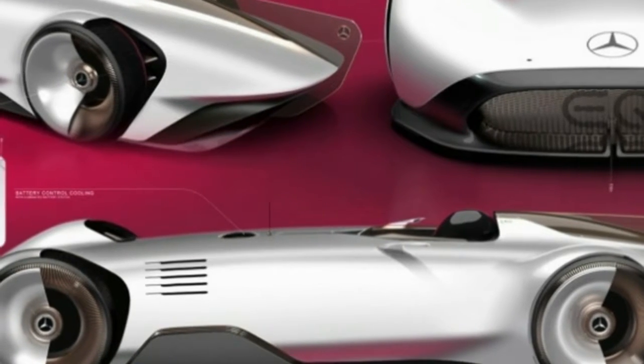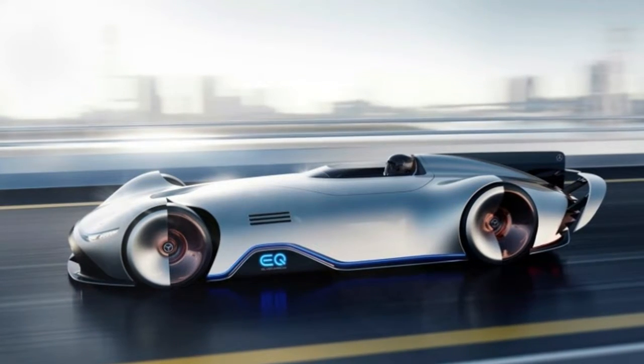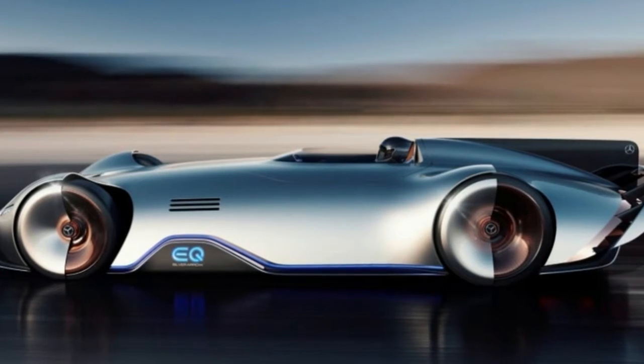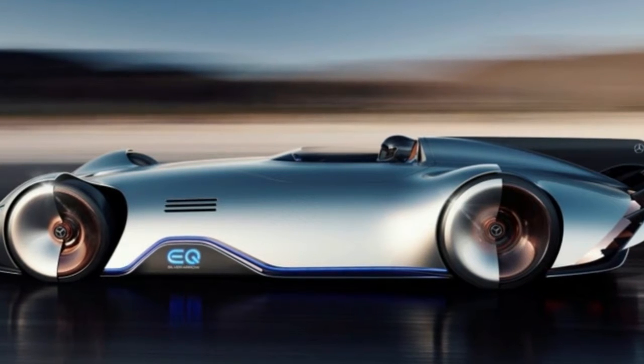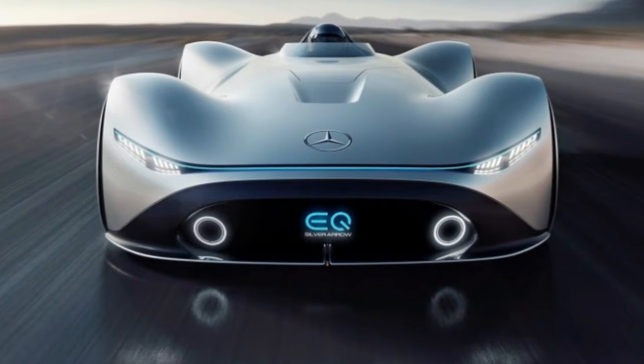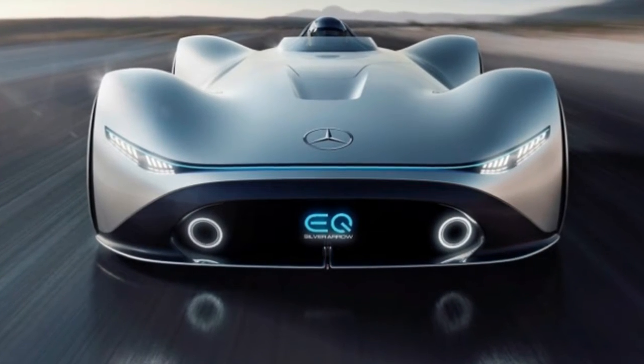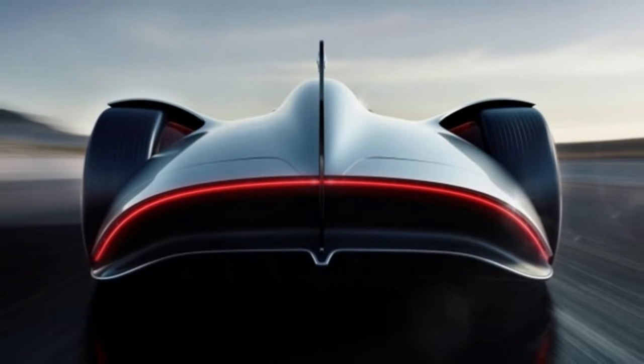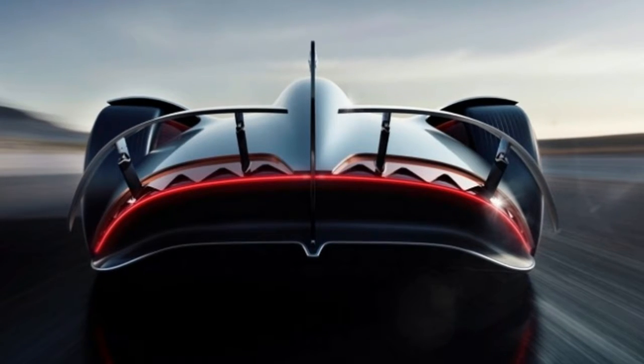Its 80 kilowatt-hour battery would provide a driving range of over 250 miles. An interesting feature in this Silver Arrow is its panoramic double screen, which can display images projected from behind, providing an augmented reality view of the surroundings. It could, for instance, mark which lane of the roadway offers inductive charging to recharge the car while driving.